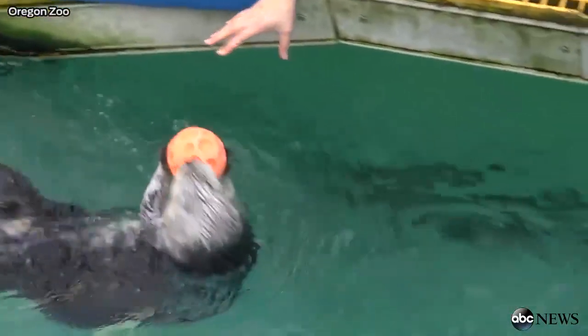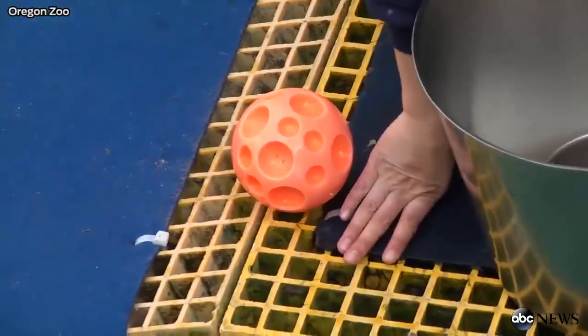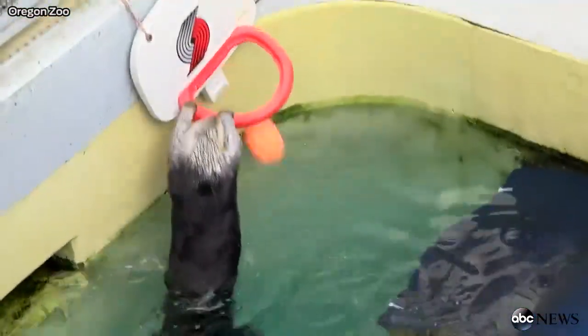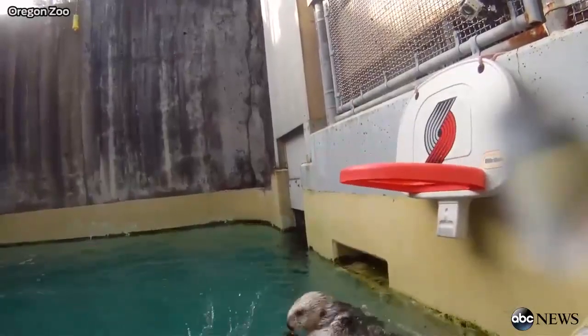People actually won't see Eddie performing this behavior on exhibit — it's trained behind the scenes in one of our holding pools for the sea otters. But the important thing to know is that this behavior had a bigger purpose, and that purpose was for health care. A lot of the behaviors that we train our animals are first and foremost another way to look at their health, or to exercise their bodies in some way that's beneficial for them.